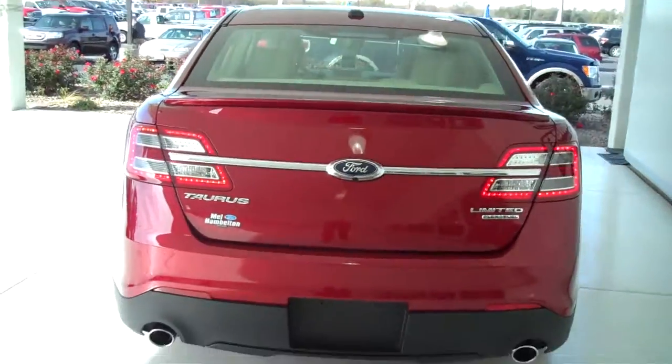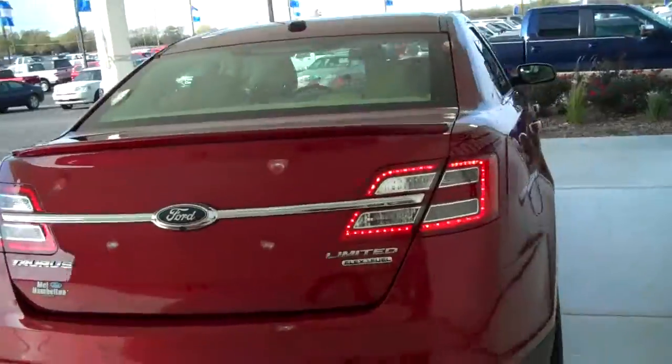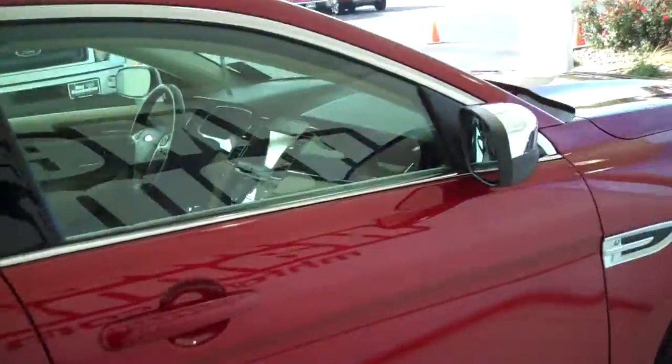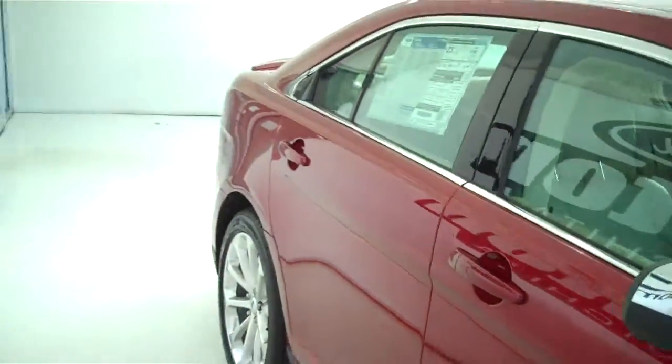You can see this vehicle in all of our inventory at mhford.com or come out and see us in person at the big corner of 119th and Kellogg. That's Mel Hamilton Ford. Thanks for looking.